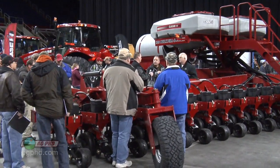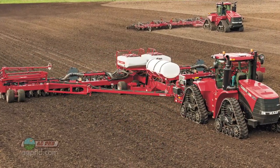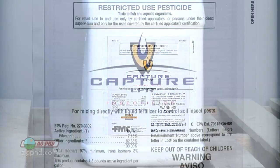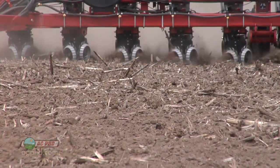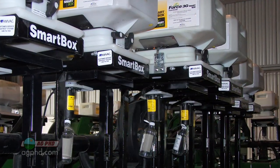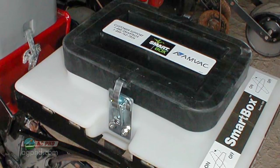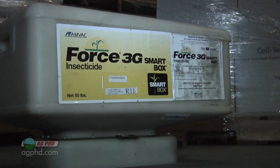Many farmers I've talked to have bought a new planter over the last few years. Hardly any of them are set up with dry insecticide boxes, so you've got a couple of choices. You can get set up for liquid to apply Capture LFR very easily and pretty inexpensively — that's probably the cheapest way to get into insecticide, and you could already be set up for starter fertilizer and potentially mix that Capture LFR right with your starter. The other thing you can do is put a smart box system on your planter — it's a closed handling system so you don't have to dump bags of insecticide and breathe in that dust. You just snap those boxes on and it works pretty nice.